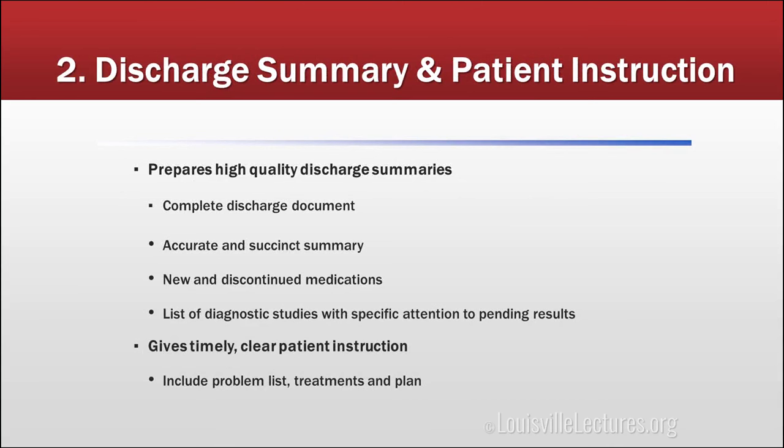You all know there is a template in NetAccess for discharge summaries. One thing we don't emphasize enough is how timely those summaries are. The hospital wants them done timely because that's how they get paid. But if you arrange a follow-up for your patient and don't dictate until a week after discharge, there's a lag from dictation to transcription — and then who knows if it's actually getting to where it's supposed to go. It must be done timely, complete, accurate, and succinct.